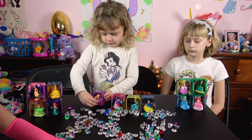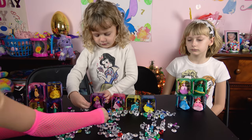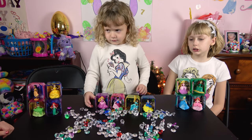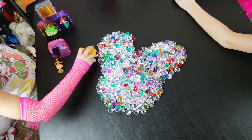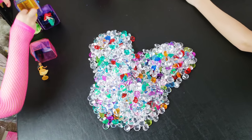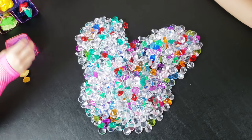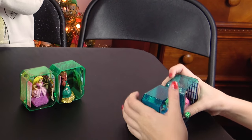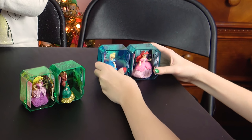Bella is making a Mickey out of jewels! What did you guys think - were these really cool toys? I love them. You got yourself a Mickey head right there. Looks great, girls - a nice cute jeweled Mickey. I figured out how to connect them! You have to connect them - look! Lizzie got them connected! Let's connect them all up!